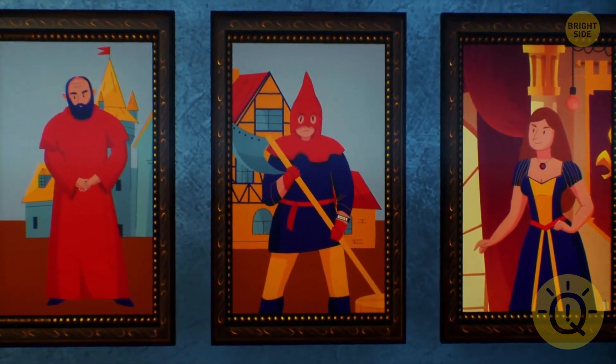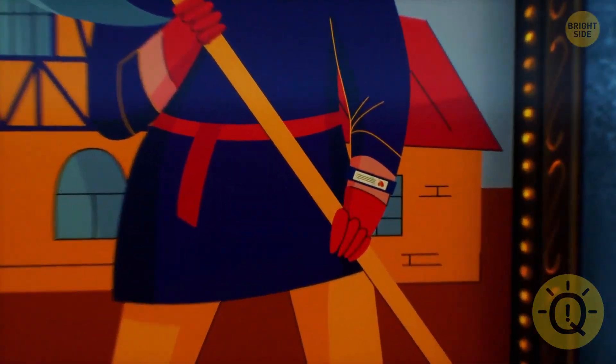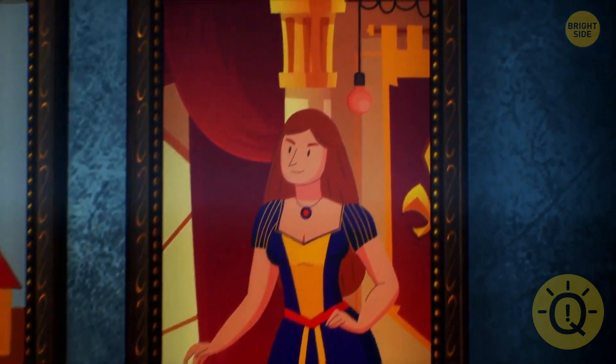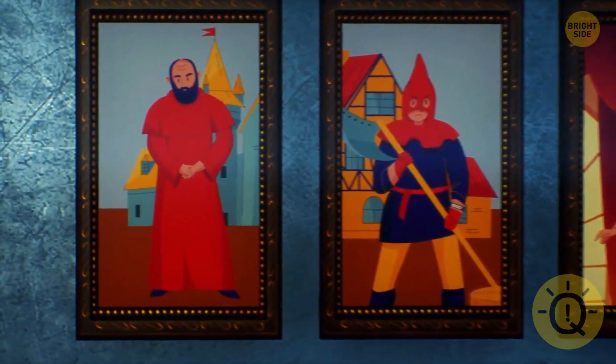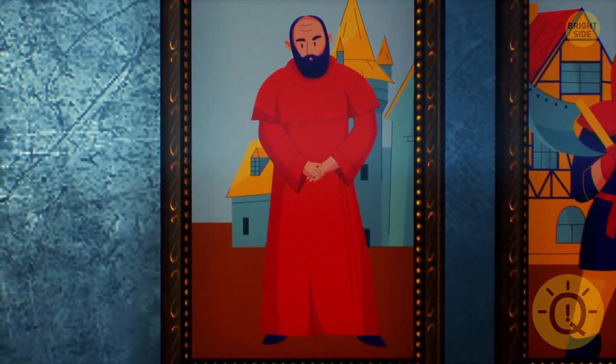This guy is wearing a fitness tracker, so he's probably not from the middle ages. The lady looks very authentic, but take a look at this lamp. Therefore, the portrait of this mysterious old man is original. Good job, Ryan — you're hired.